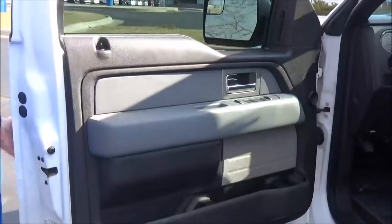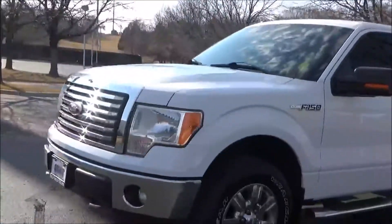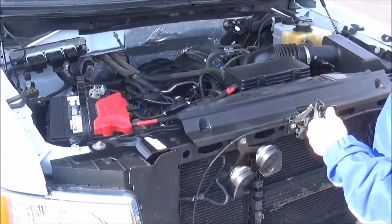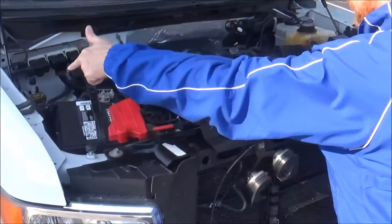You get the six-way power driver seat with adjustable lumbar, power windows, power locks, power mirrors, and lots of storage in the door. Ask to see the free car fashion report and mechanical inspection sheet. Under the hood we have the 5.0-liter V8 motor, and this truck is four-wheel drive.